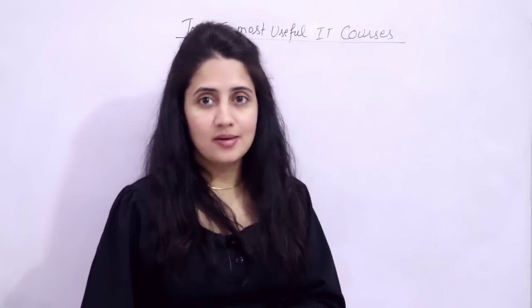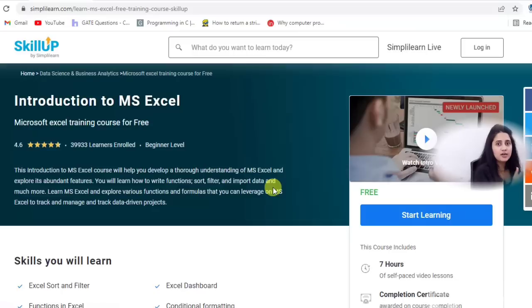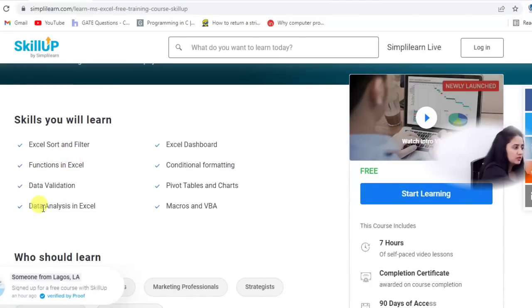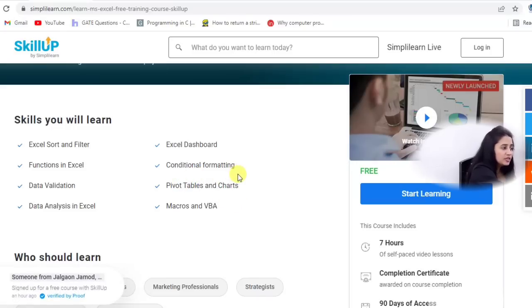The fifth and last course is introduction to MS Excel. MS Excel is one of the most powerful software tools used in offices, and it is used across many types of companies — manufacturing, consulting, stockbroking, sales, marketing, construction — and whether you are in admin, sales, engineering, HR, or marketing, it will be very useful. So you should definitely have knowledge of MS Excel. Skill Up is providing this beginner level course free. The duration is seven hours with self-paced video lessons. You will learn all Excel formulas, functions, data validation, and data analysis.